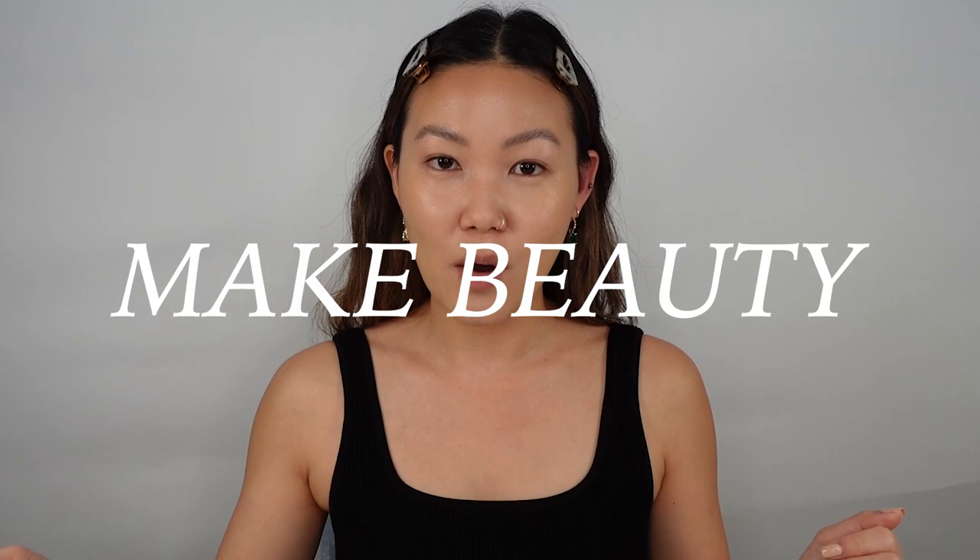Hi everyone, welcome back to my channel — and if it's your first time here, welcome! My name is Becca. Today's video is one that I'm super excited about. Make Beauty has continued to come out with their color cosmetics launches: a dewy cheek tint, a cream blush, and a serum balm intense formula — the more pigmented version of their pre-existing serum balm, which is one of my favorites.